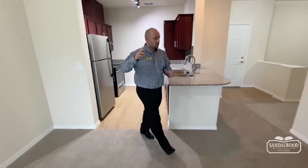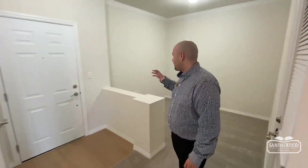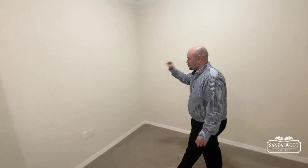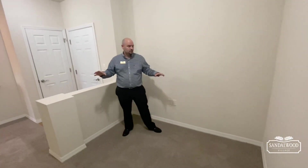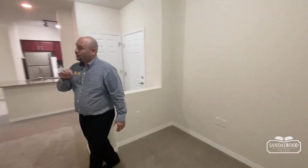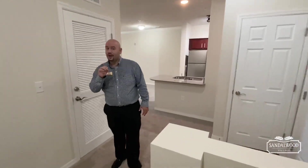The great thing about this one bedroom apartment home is that off of your kitchen you have this great open area — your den. You can make it your office, you can make it an extra sleeping space, you can do whatever you like with it. The possibilities are endless. I've also seen people make it a formal dining room area, so you have that ability.